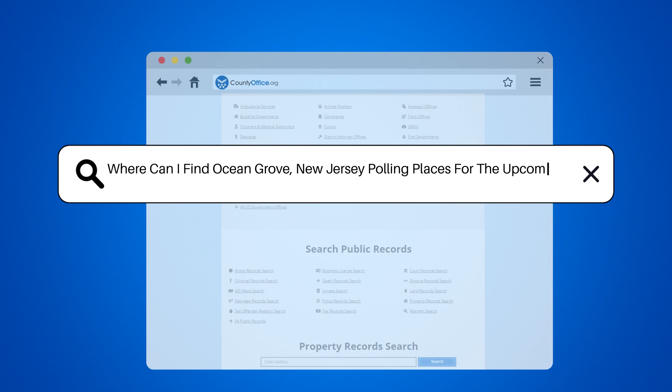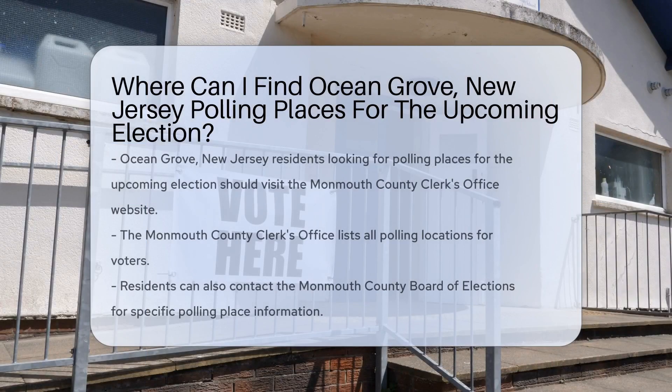Where can I find Ocean Grove, New Jersey polling places? For the upcoming election in Ocean Grove, New Jersey.